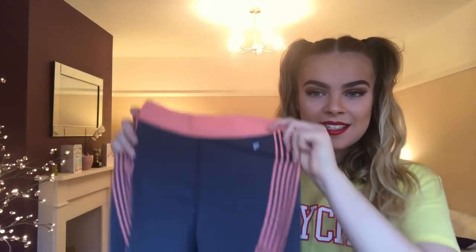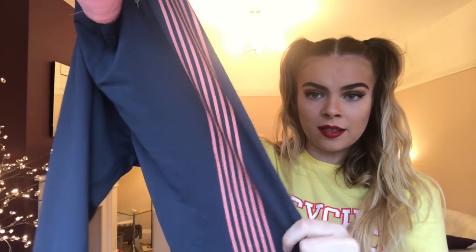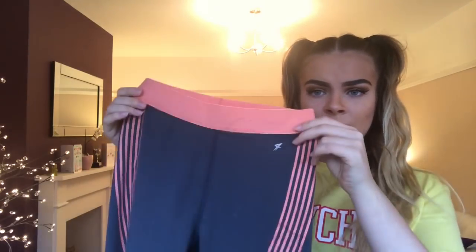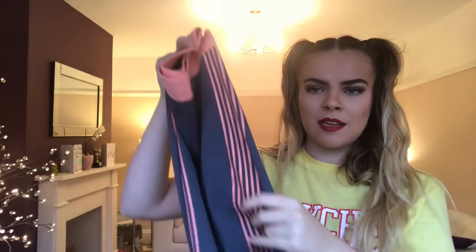The next thing I bought from Primark are these leggings. Everybody seems to have these but I've never seen them in these colors — grey and pink. Guess how much they were? Three pounds. Bargain. I'm always working out, I'm at college, I'm dancing all the time, so I need quite a few leggings. For three pounds I thought why not pick them up.